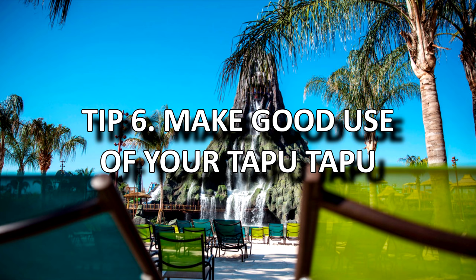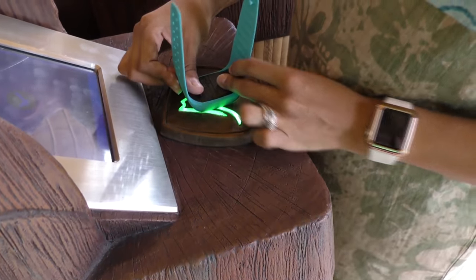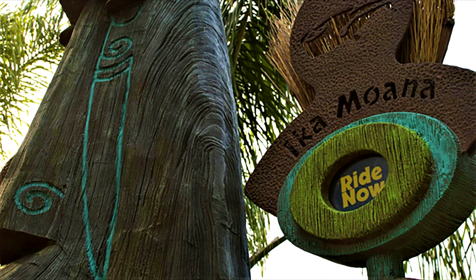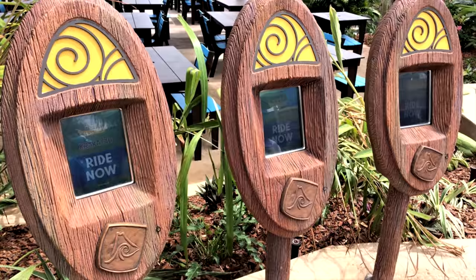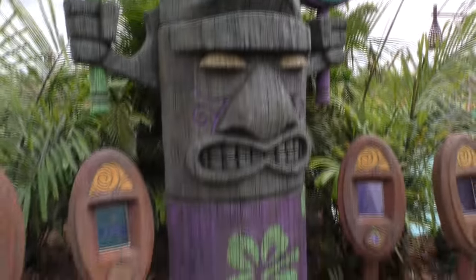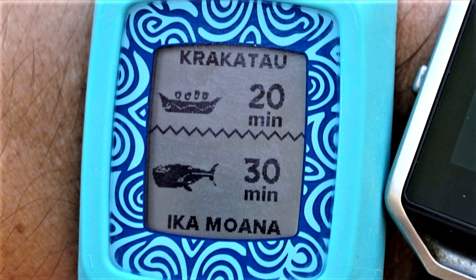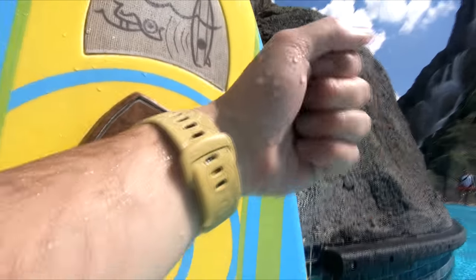Tip 6: Make good use of your Tapu Tapu. When you arrive you'll be given a Tapu Tapu wristband to use for the day, which can be used for lockers, purchases, and ride time allocations. Once you've settled and set up camp, you'll want to start getting on the best rides. If the park's not busy, many slides will say 'ride now' and you can jump straight on. When it's busy, a virtual queue may be set up — go to the totem screen stations outside the attraction you wish to ride, tap your Tapu Tapu wristband on the logo, and you'll be placed in a virtual queue. Your wristband will then tell you when it's time to come back and ride, and meanwhile you can relax or have fun somewhere else while you wait.